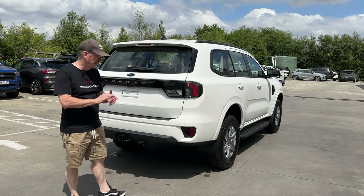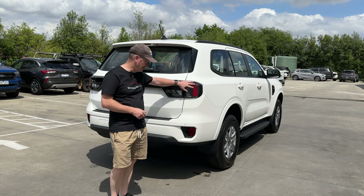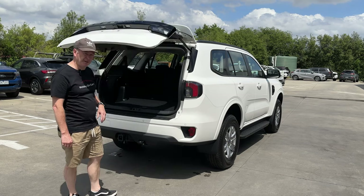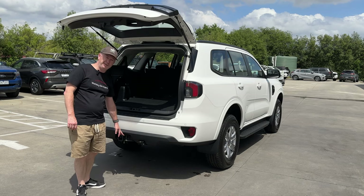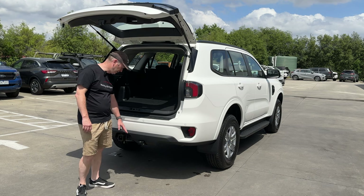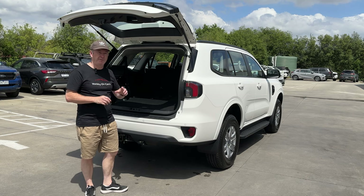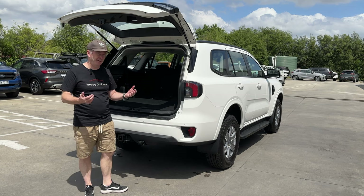Coming around to the back of the Everest Ambiente, we get LED tail lights as standard. As I mentioned, the tailgate is manual on this model — it's only electric on all the models above. We have the factory-fitted tow bar on this car, so it's got the tow pack, which gives you the tow bar and also the factory-fitted electric brakes. That's a $1,700 option whether you've got the 4x2 or the 4x4 model — same cost for both.